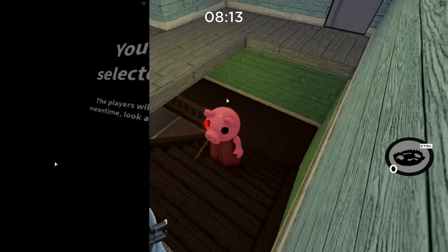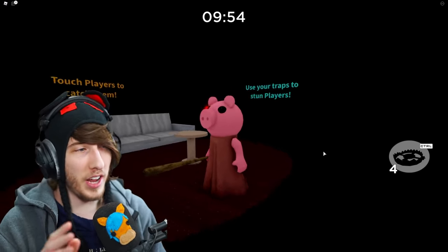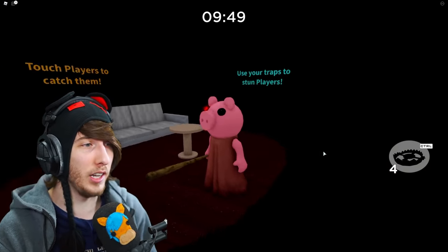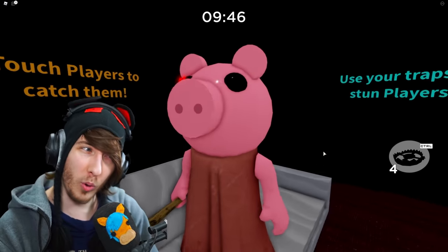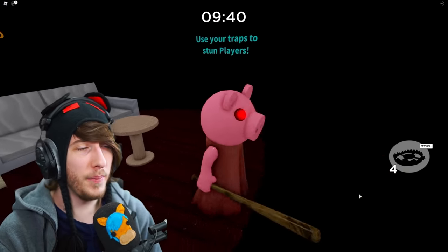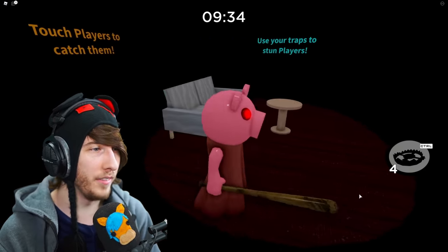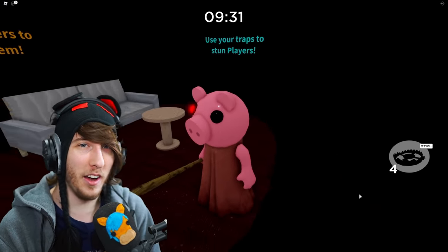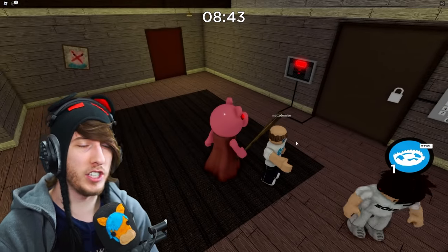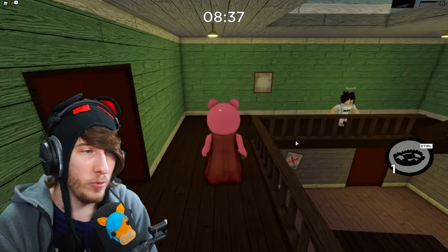First off we've got the original Piggy skin redesign. Pretty much everything looks the same except a few colors are modified — the pink looks a little brighter, more like an actual pig. The dress is a little bit darker, not that bright red it used to be, and it has a bit of tatteredness at the bottom, looking a little dirty like it's been rolling in mud. The jump scare animation and everything else remains the same.